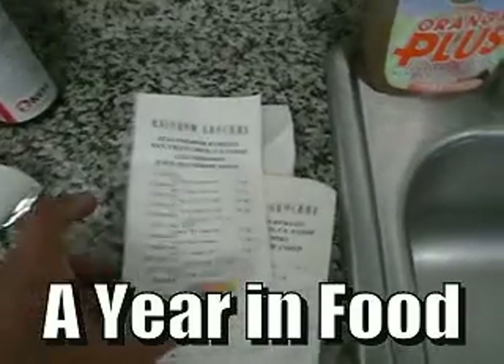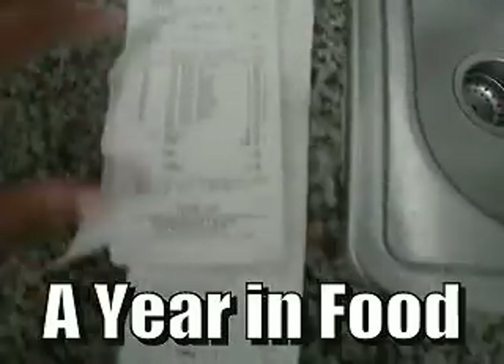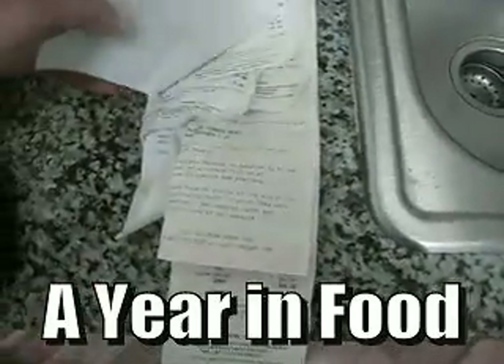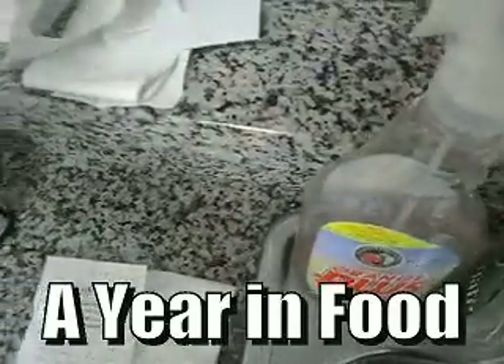I'm here in my kitchen with grocery receipts. I typically save the grocery receipts that we have and I like to keep track of the amount of food that we spend for a year. I've gotten a bit lazy and just kind of stuffed the receipts into this grocery bag right here. So I was like, let me organize.